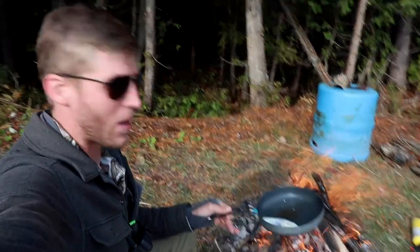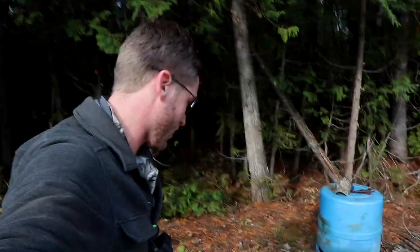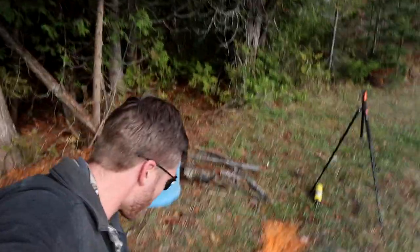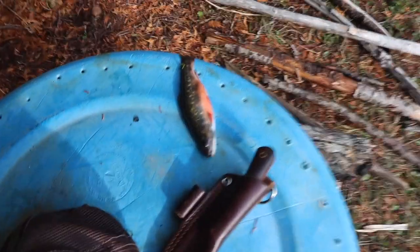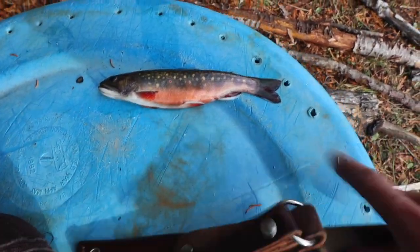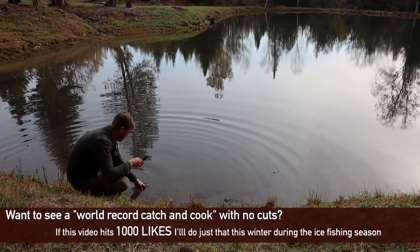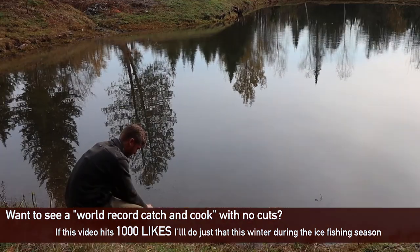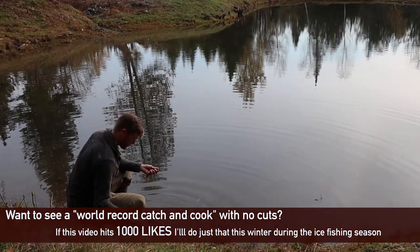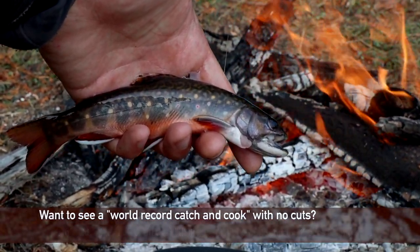This fire is pretty much ready to go. What we're going to do now is take my pan and set it next to the fire — actually we'll kick it down first and set it on the outer edge to heat it up. We'll take our fish, cut them open, and we're going to have them fried up in one minute. Let's get him in the frying pan and get this catch and cook done.